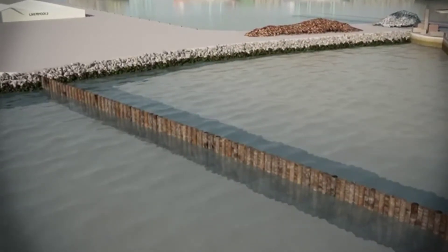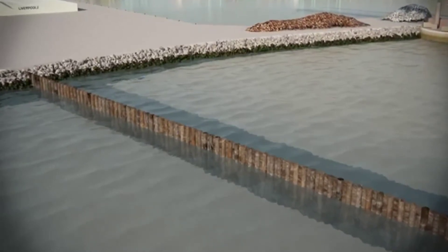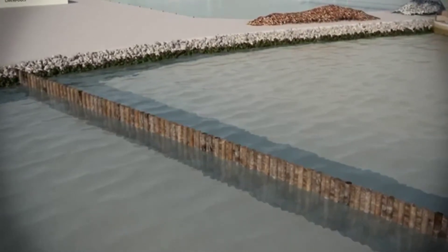270 main wall piles will form a structure 850 metres long and 30 metres deep. In total, Liverpool 2 will use 20,000 tonnes of steel.